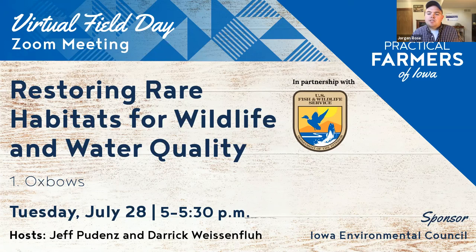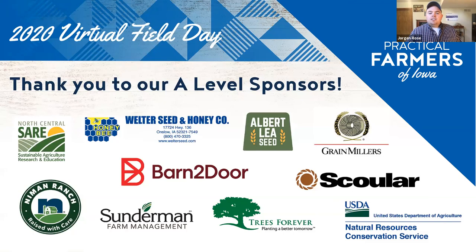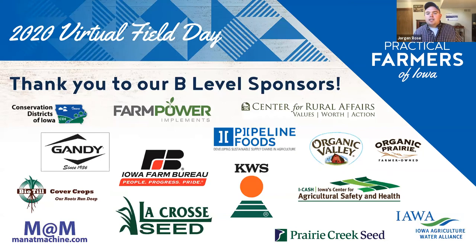Since 1995, the Iowa Environmental Council has been the state's largest and most comprehensive environmental coalition. Their nonpartisan alliance of diverse organizations and individuals work together to unify Iowans to advocate for clean water, clean energy, and a healthy climate. You can learn more at iaenvironment.org. I also need to thank all of our field day sponsors — without their support, we couldn't put on over 60 virtual field days and events this summer free of charge.